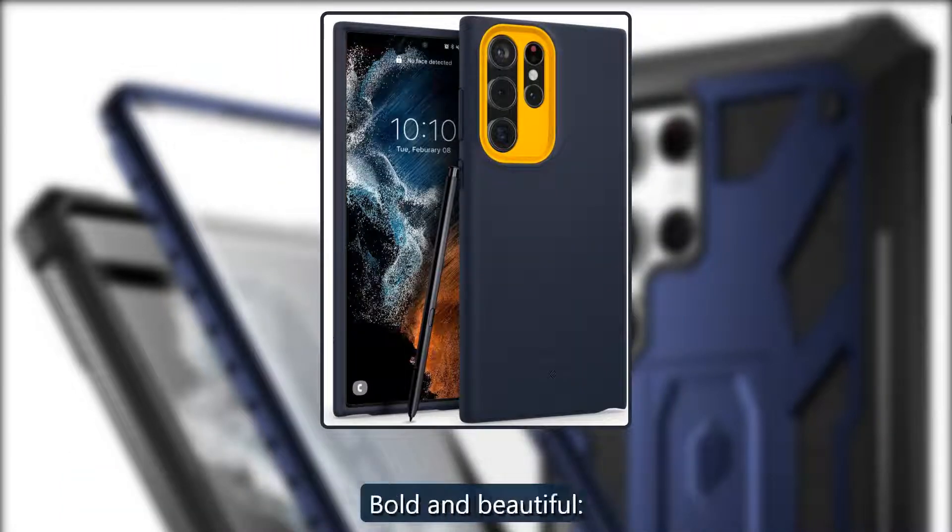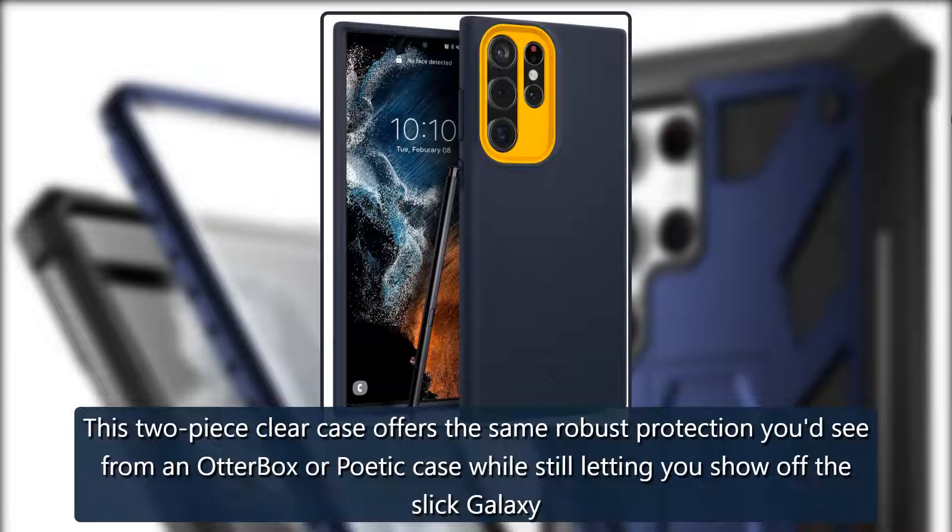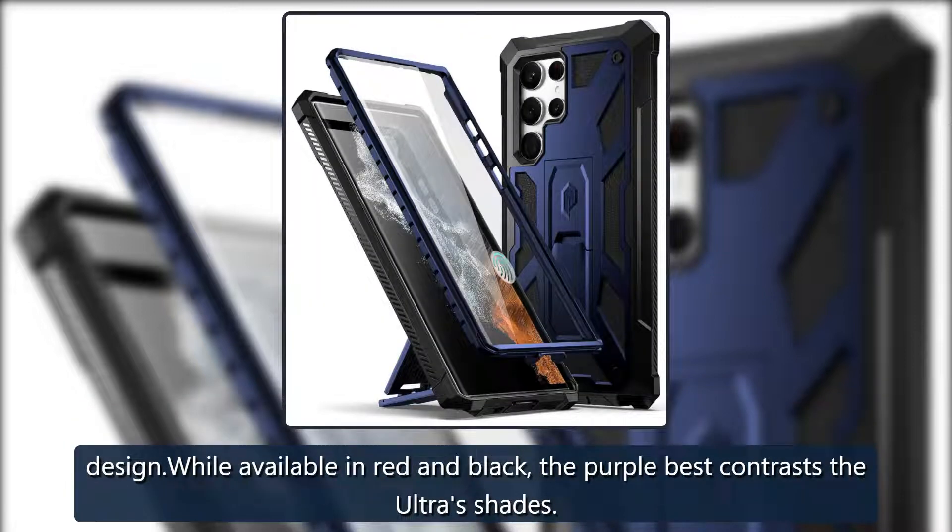Golden and beautiful: i-Blaze Iris. This two-piece clear case offers the same robust protection you'd see from an OtterBox or Poetic case, while still letting you show off the slick Galaxy design. Available in red and black, but the purple best contrasts the Ultra's shades. $22 at Amazon.